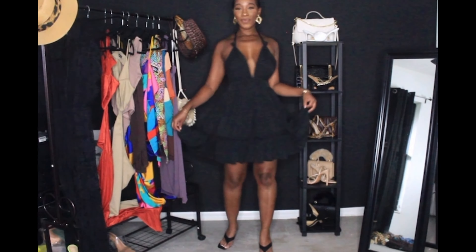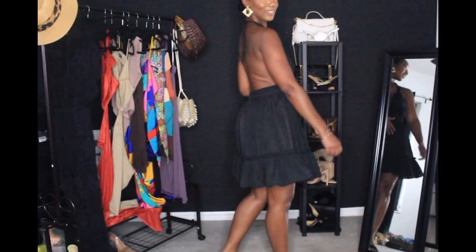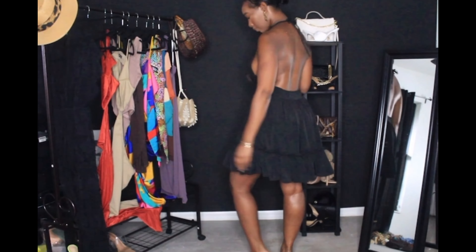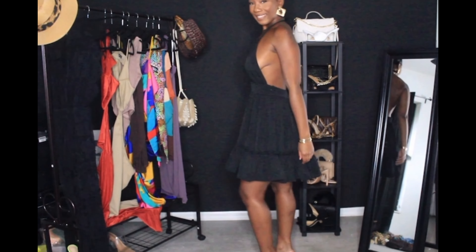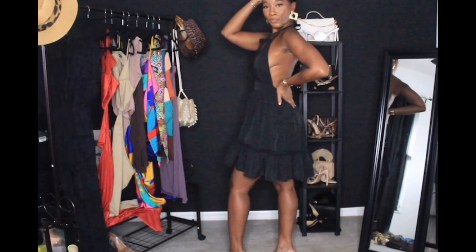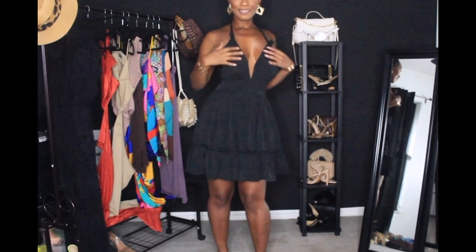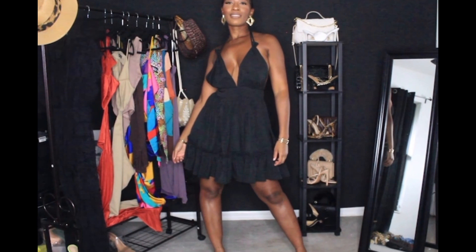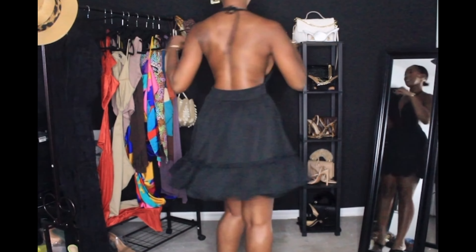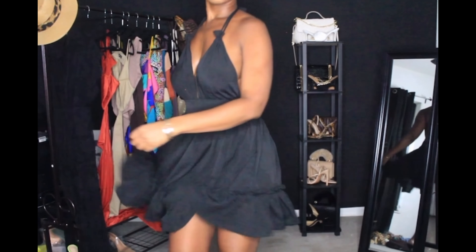This is part two of the summer vacation try-on haul slash review. Let's get into the first look. This is a summer dress for sure, however it can be used for multiple purposes — a dinner date, going to the beach, a rooftop lounge. It can also be used as a bathing suit cover-up because it is completely see-through. It is all black, very thin material, so this is for summer only. The back is completely out, super thin, super flowy — perfect for the beach.